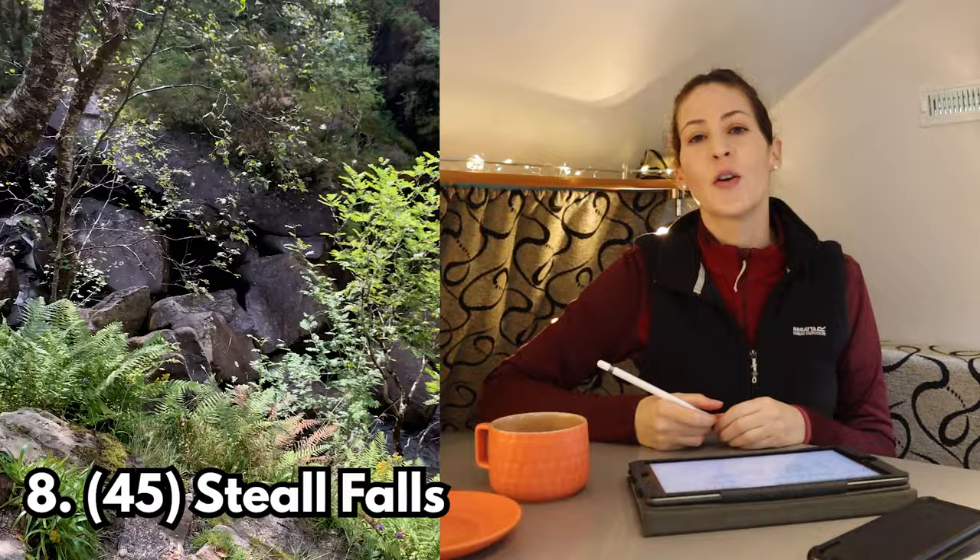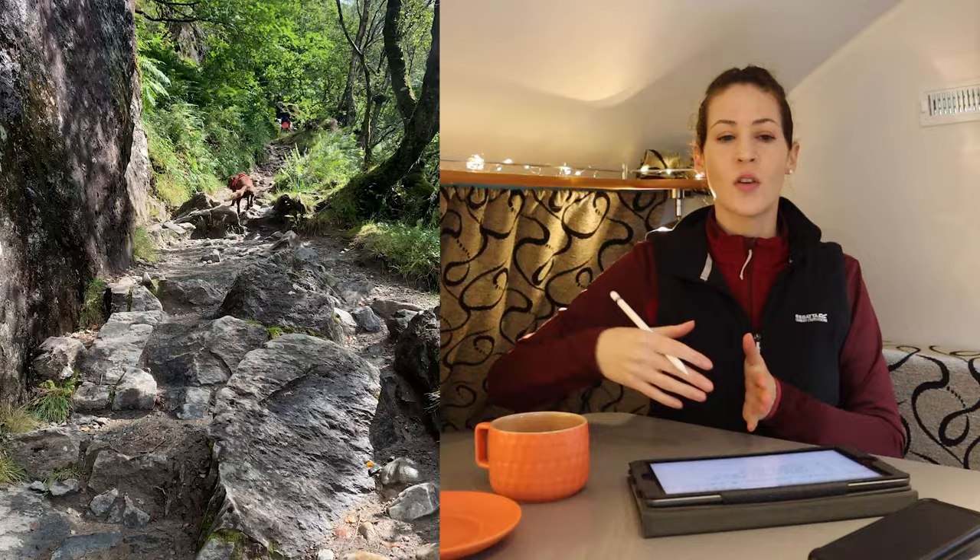My last bonus stop and the final one of this video is Steall Falls — one of my favourite stops of the trip. You reach the falls via the Steall Falls path, basically a rocky track. You pass loads of little waterfalls on the way and walk along the side of a big stream, then it opens up and you can see the falls in the distance. To get to them you either walk through the river — it's very shallow so you can take your shoes off — or go across a little tightrope bridge. Then you can stand at the base of this amazingly high waterfall. Highly recommend.